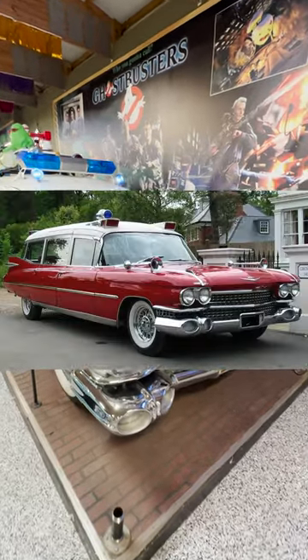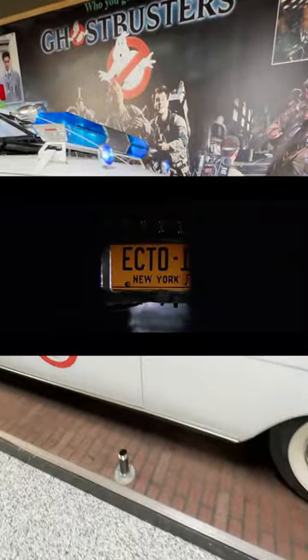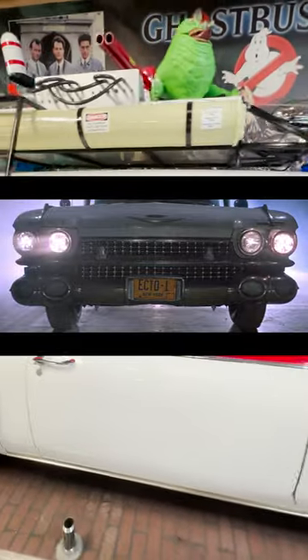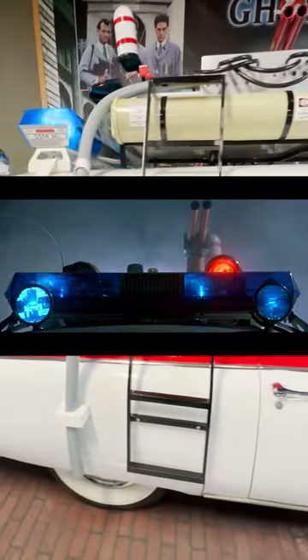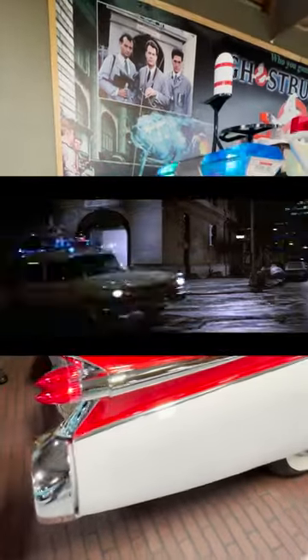There were only a couple hundred Miller Meteors ever built, making it super rare even back in 1984. This car isn't a boat — it's a ship — stretching 21 feet long, 8 feet high, 7 feet wide, and weighing almost three and a half tons. It has a 320 horsepower 6.3 liter V8 under the hood.